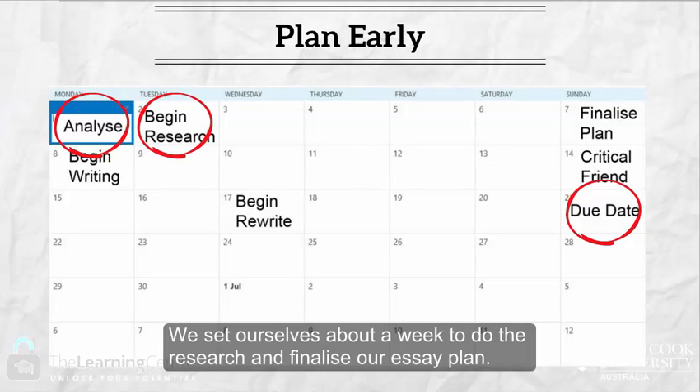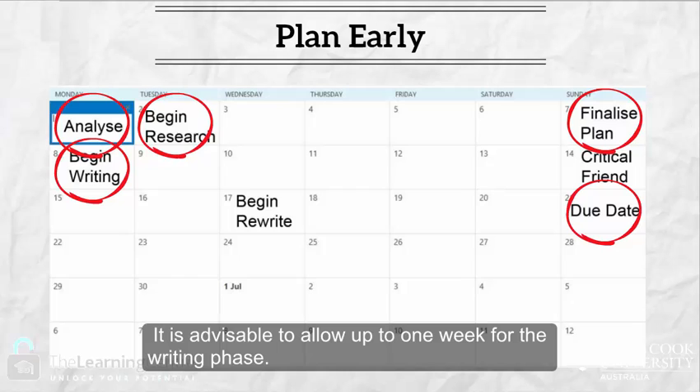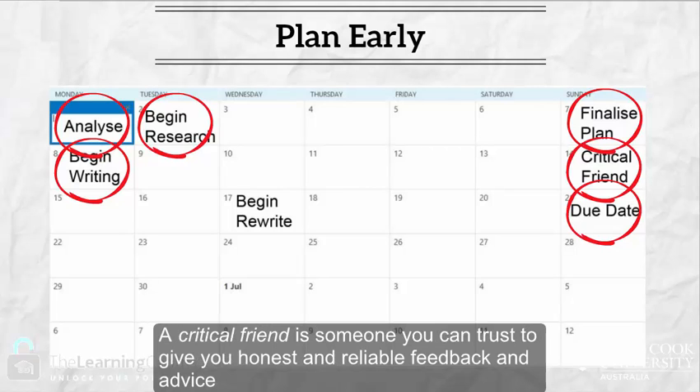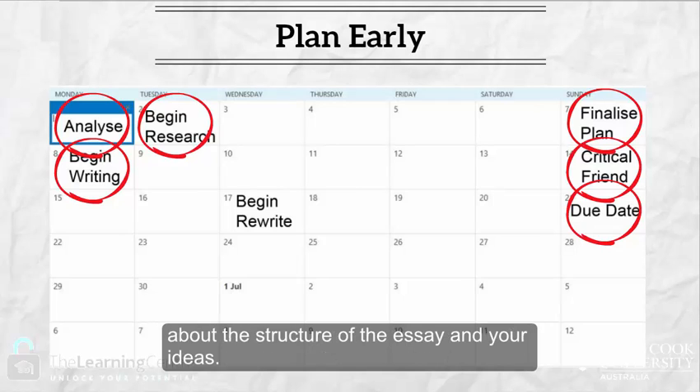We set ourselves about a week to do the research and finalize our essay plan. It is advisable to allow up to one week for the writing phase. At the end of this phase, send your writing for review to a critical friend — someone you can trust to give you honest and reliable feedback and advice about the structure of the essay and your ideas.